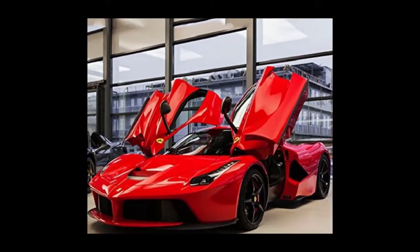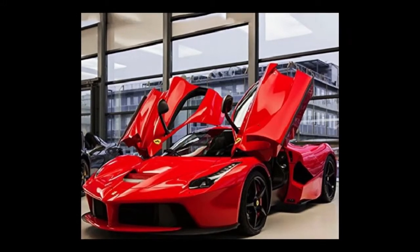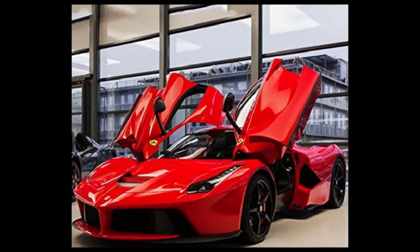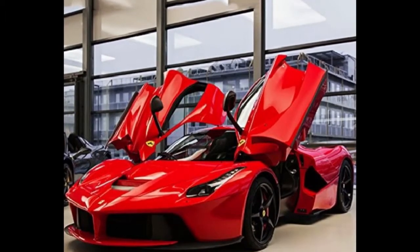12V, size 122 x 60 x 51 cm, suitable age 1 to 5 years, weight capacity under 35 kg, max speed approximately 3 km/h. Remote control and seat belt included.